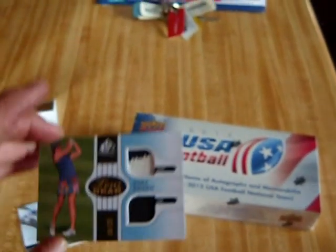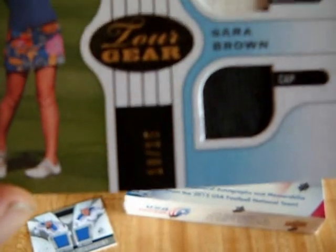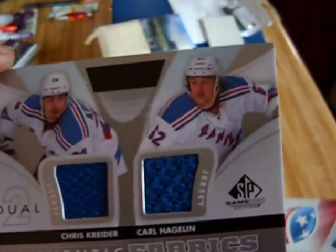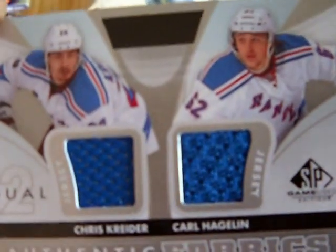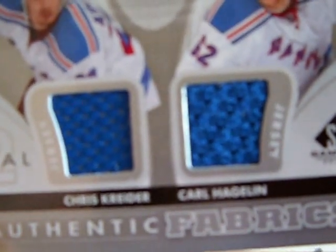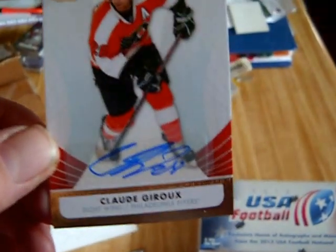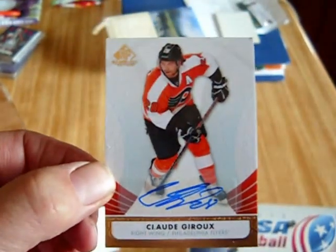I've got a SP Game Used Tour Gear of Sarah Brown, numbered 10 of 15. I've also got a SP Game Used Authentic Fabrics of Chris Kreider and Carl Hagelin. Upper Deck has a pretty funny video about it on Twitter. And out of SP Game Used, I've got a Claude Giroux autograph — pretty sweet.